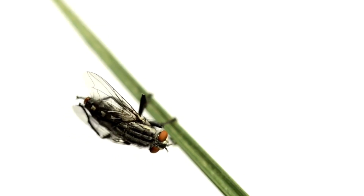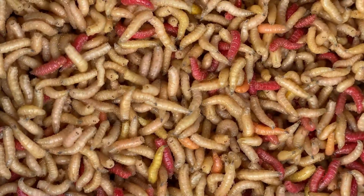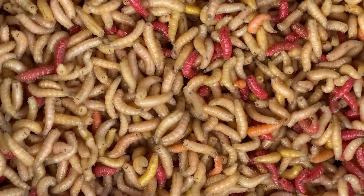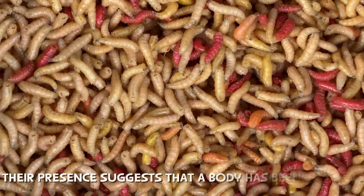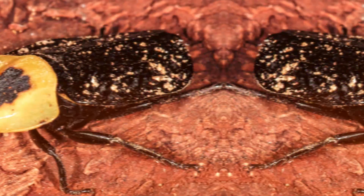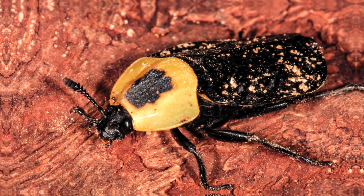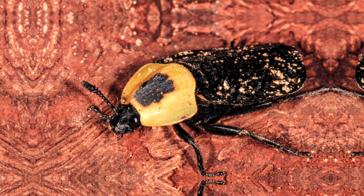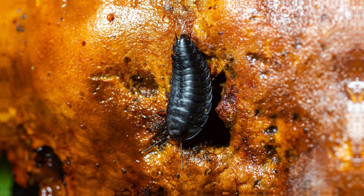Flesh flies, another key insect in forensic science, don't lay eggs like blowflies. Instead, they give birth to live maggots, which accelerates the decomposition process. Their presence suggests that a body has been exposed for at least a day. As time passes, carrion beetles move in, consuming both decaying flesh and maggots, which can sometimes delay the decomposition process.